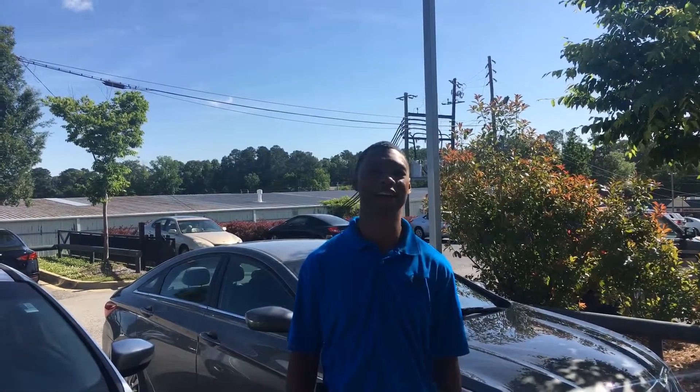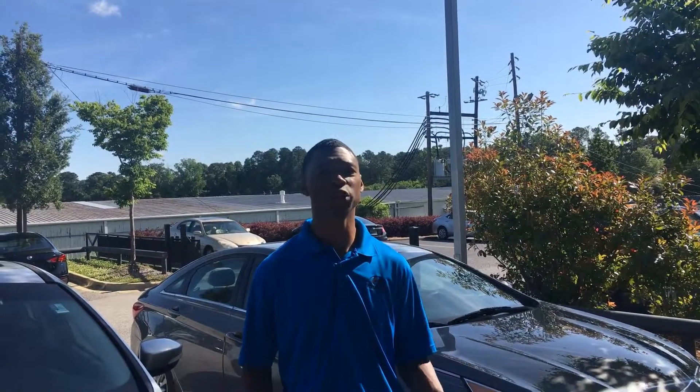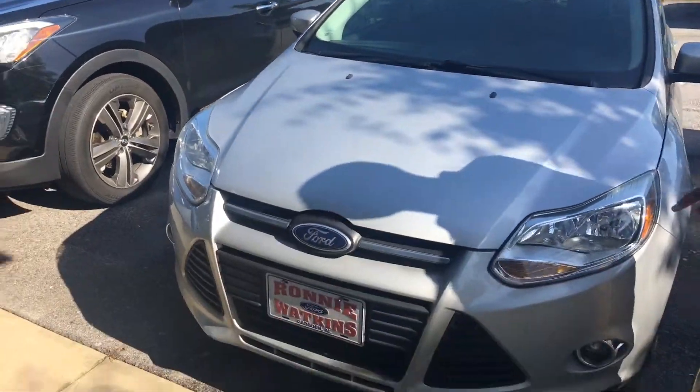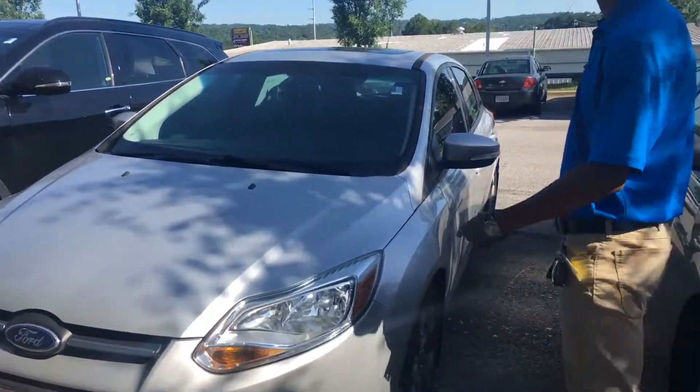Good morning, Ellen. I'm Charles Brooks here at Tamron Hyundai and I want to thank you for your inquiry on the 2014 Ford Focus, which we do have that vehicle currently inside. It's right next to beside me. This vehicle is magnificent. Come on closer, I'll show you a lot more about it. Let's take a look inside.